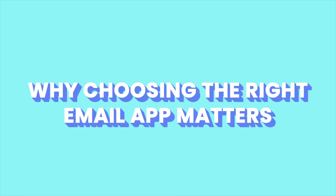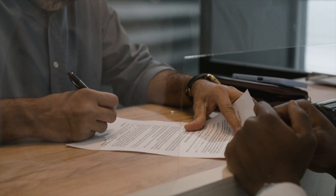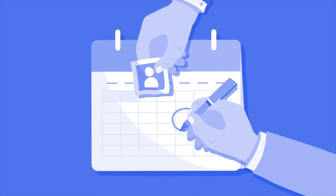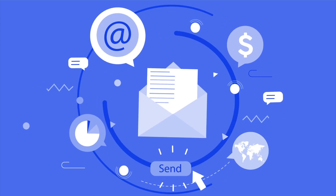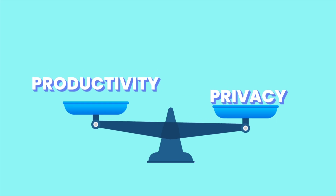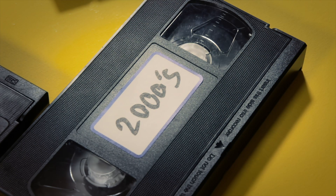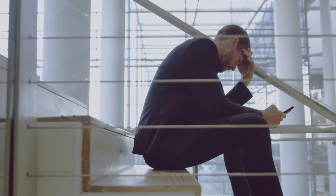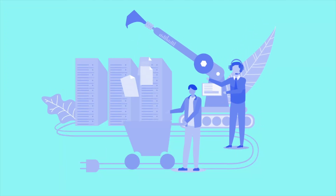Before we dive into the details of each email service, let's take a quick step back. Why does choosing the right email app even matter? Because email isn't just some boring utility anymore — it's how we handle contracts, send invoices, get updates from our teams, and manage our schedules. It's where your online accounts live; it's your paper trail. And in recent years, the differences between email providers have gotten bigger, not smaller. Some focus on productivity, others on privacy, while some try to balance both. Some just flood you with ads, and a few haven't really changed much since the early 2000s. So choosing the wrong service can mean missed opportunities, cluttered workflows, or worse — putting your sensitive data in the hands of companies that make money by mining it.